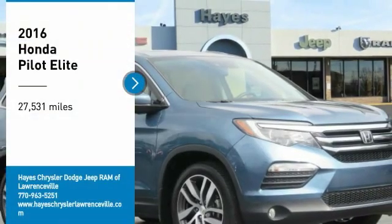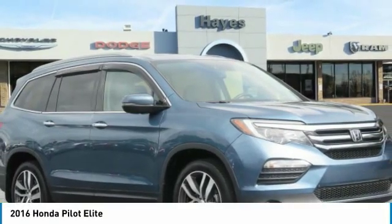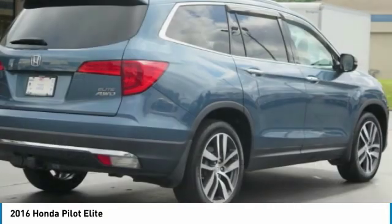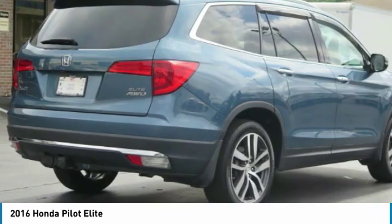You are going to love the 2016 Pilot. Optimal utility. Indulgent interior. Powerful performer. You'll be ready for almost anything in the Honda Pilot.